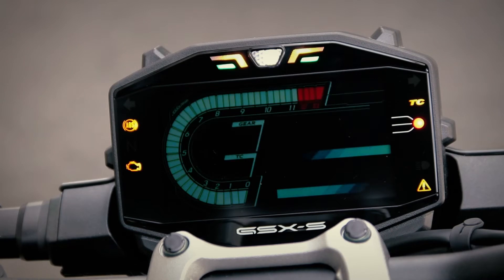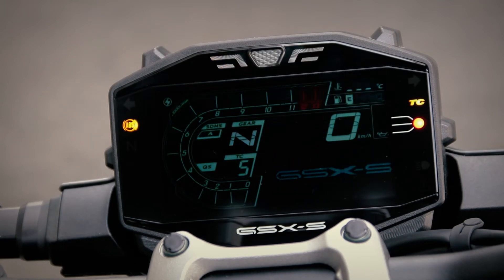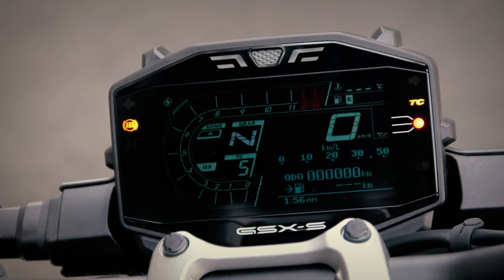A brief custom animation plays when the ignition key is turned on. This playful presentation is pleasing to the eye, heightens anticipation of the ride ahead, and instills pride of ownership.